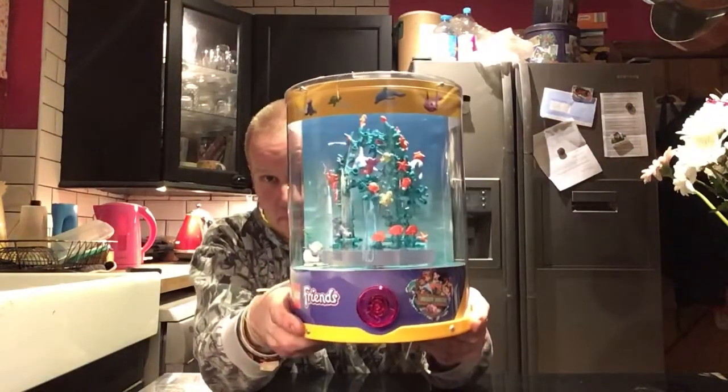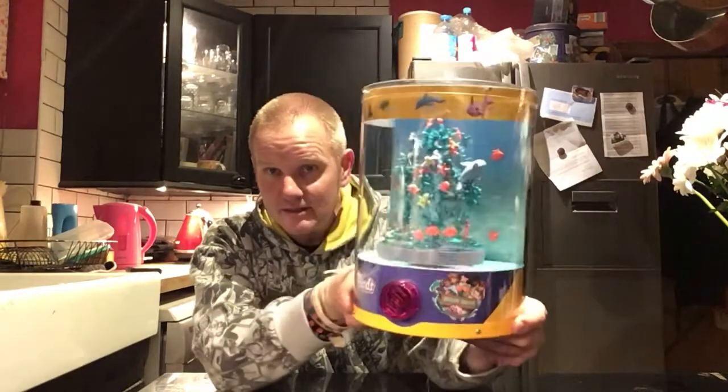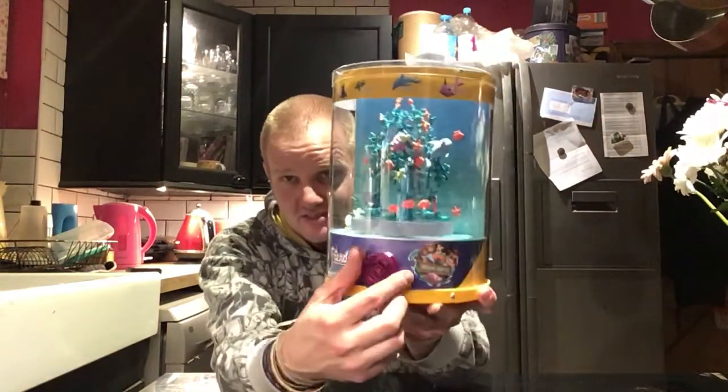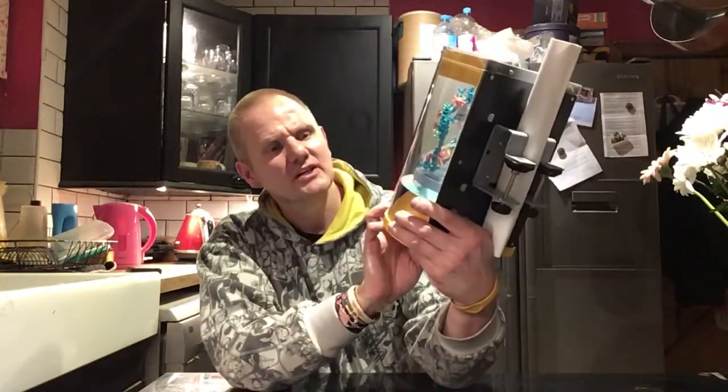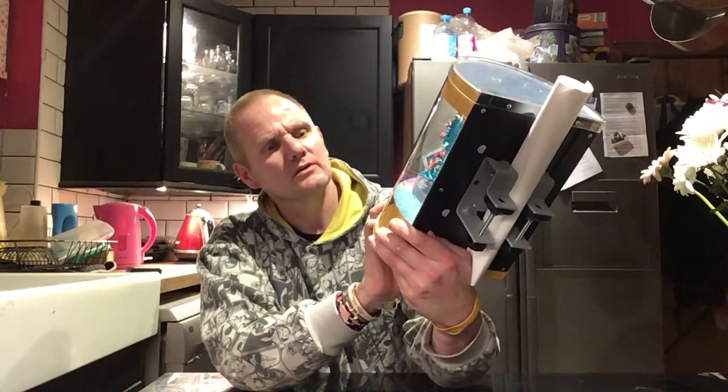Hello everyone, welcome back. In this video I will be showing you my latest Lego purchase. This is quite a special Lego purchase — I picked this up today in a department store which is closing down. I picked this up at a very good price. This is the Lego Friends Sea Life Rescue.